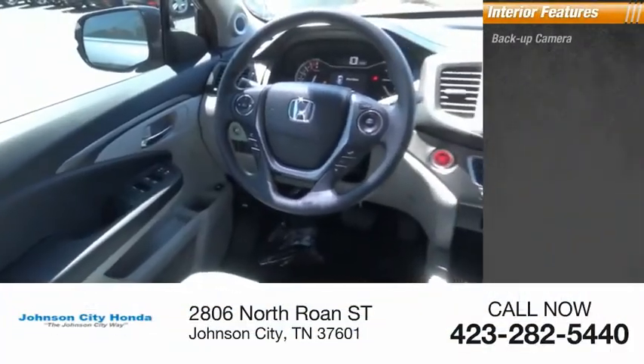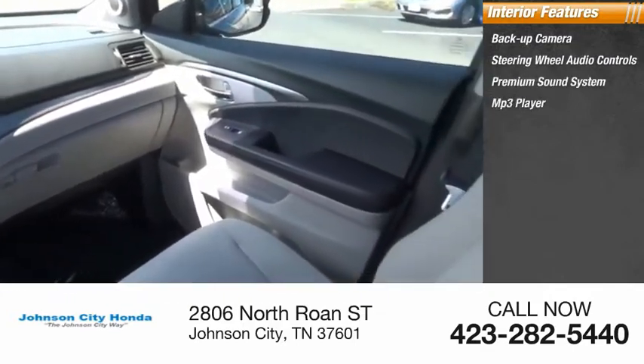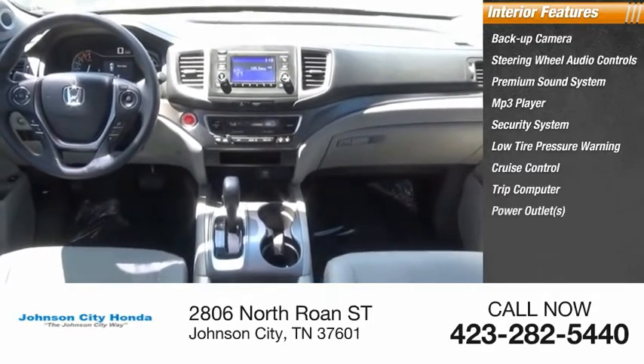Inside you'll find Backup Camera, Steering Wheel Audio Controls, Premium Sound System, MP3 Player, Security System, Low Tire Pressure Warning, Cruise Control, Trip Computer, Power Outlets, Power Door Locks.